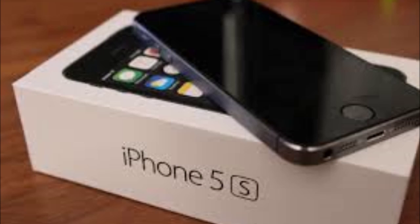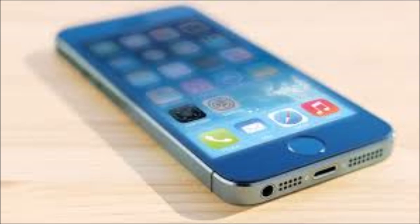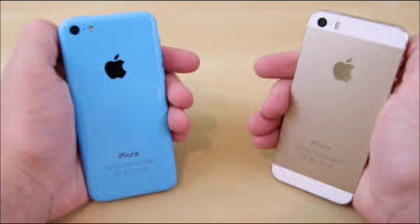This correspondent has been using an iPhone 5s 32GB for the past two years. Currently, the 16GB variant is available at around ₹22,500. Read on to find out what you're in for if you buy this phone.